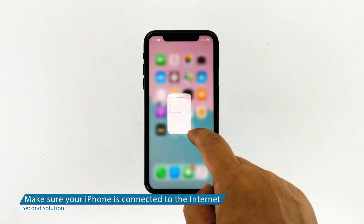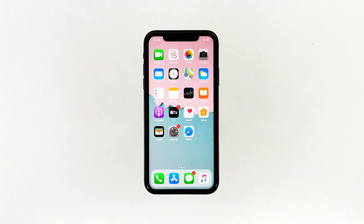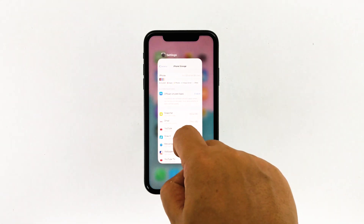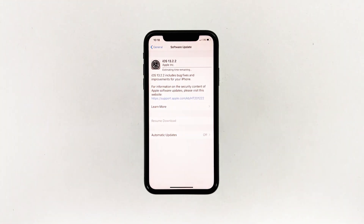Second solution: make sure your iPhone is connected to the internet. Your iPhone needs a stable and fast internet connection to download large amounts of data from Apple servers. If the connection was interrupted while the device was downloading the update, the resume download issue will definitely occur. This issue often occurs as a result of a minor connectivity problem.